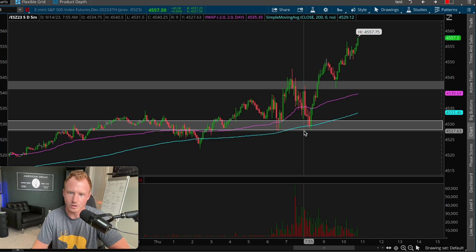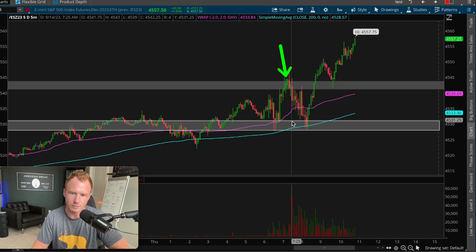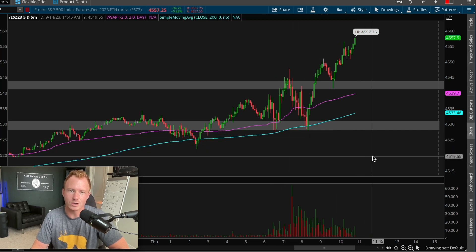Today before the market opened, not only did I know we had the resistance level and the support level, but since we were also above the five-minute 200-day moving average, I knew I wanted to focus on going long and look for setups to actually go long.